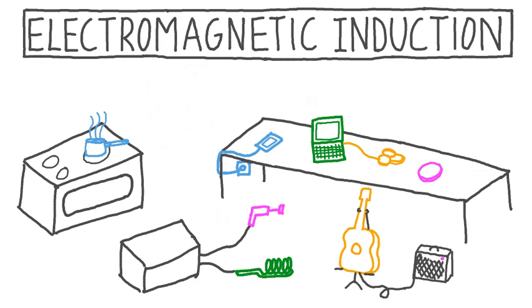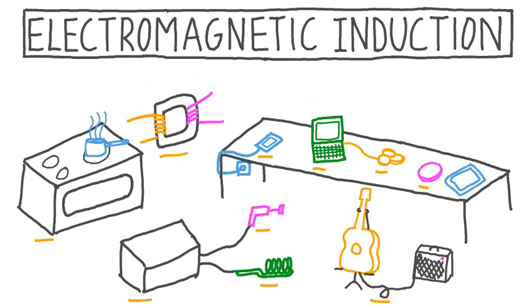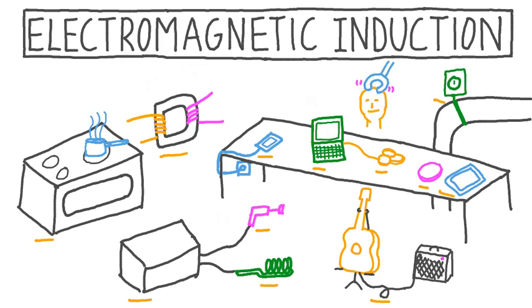Electromagnetic induction is useful in cell phone chargers, laptops, headphones, CD players, cooking, guitar pickups, heating, welding, energy generating, transformers, graphics tablets, flow meters on pipes, and electrocranial stimulation. Electromagnetic induction is just about anywhere you look, in any field or any industry.